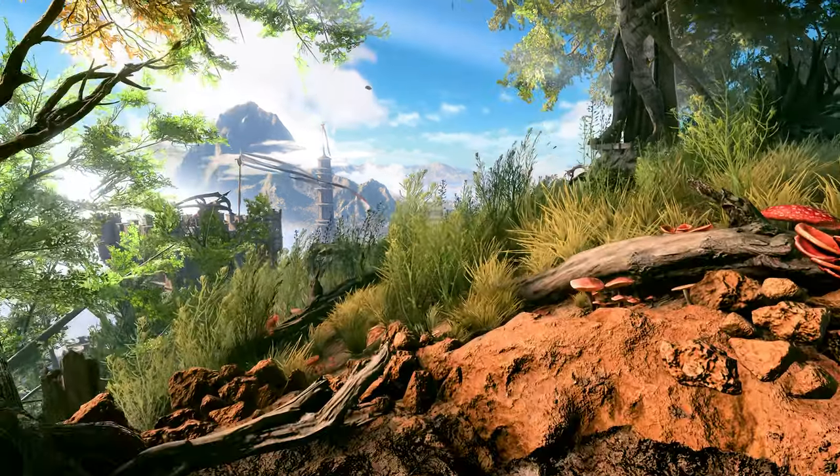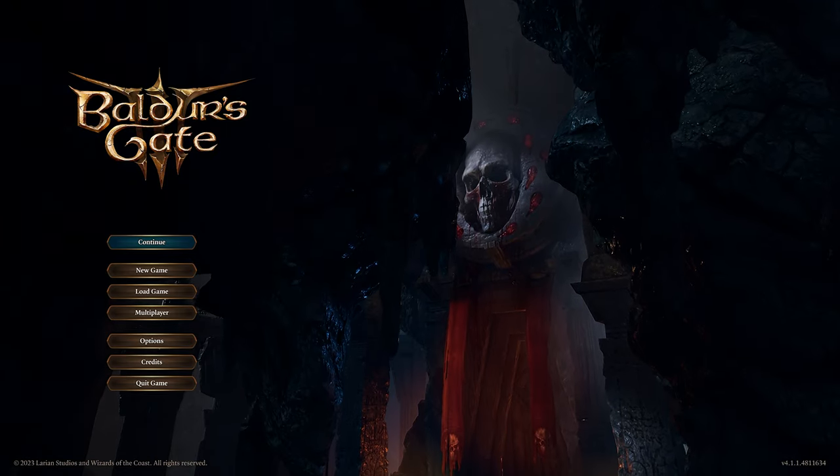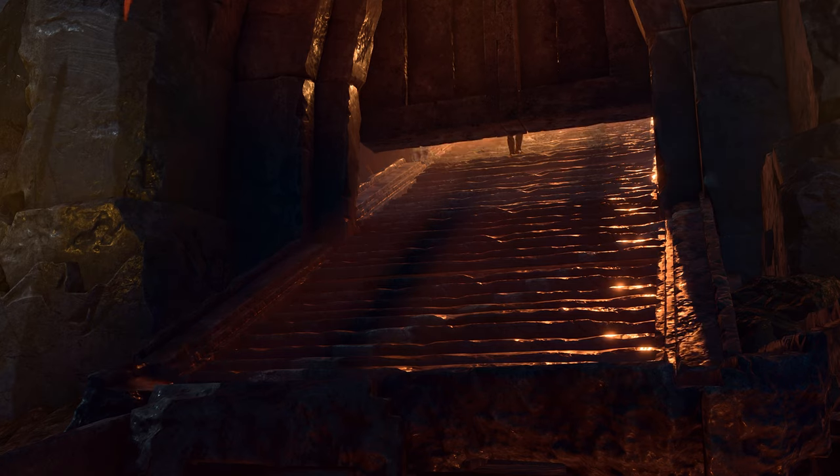Hi, it's Pickle. Today I'm gonna give you a closer look at the characters in the main menu of Baldur's Gate 3. I achieved this with the help of the photo mode tool, which also allows me to do my other POV first person view videos.